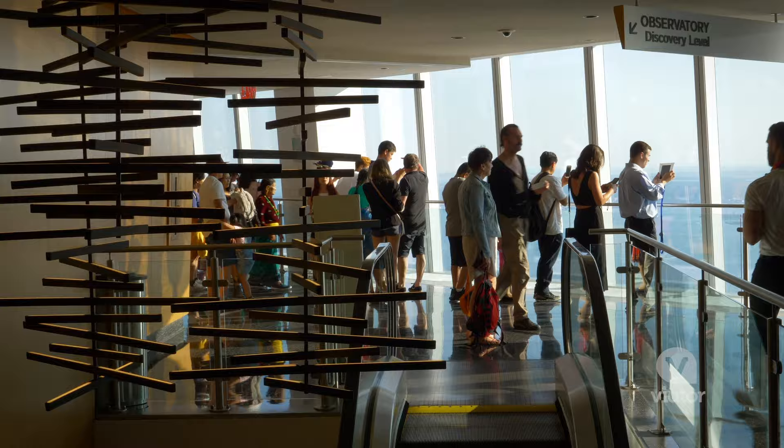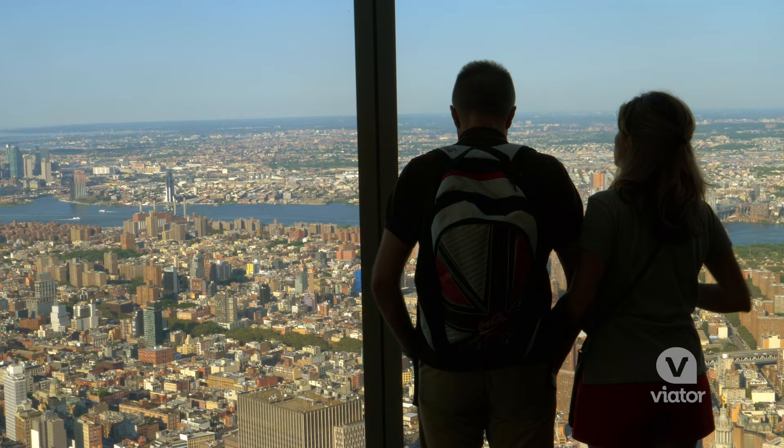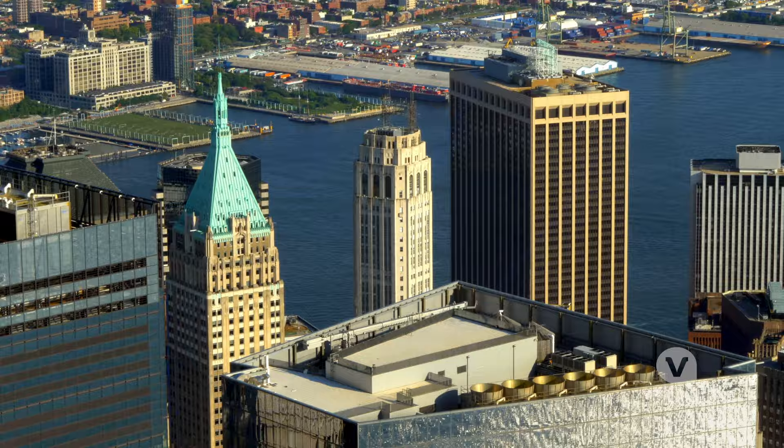The admission is timed, but you can purchase a flex admission ticket and arrive at any time on your chosen day, access priority lines, and even get a beverage of your choice. Make sure to give yourself around one to two hours to experience the observatory.